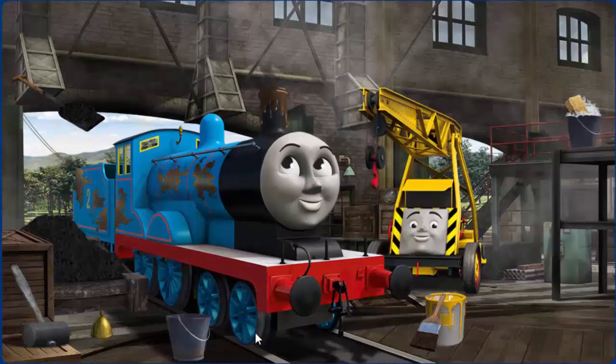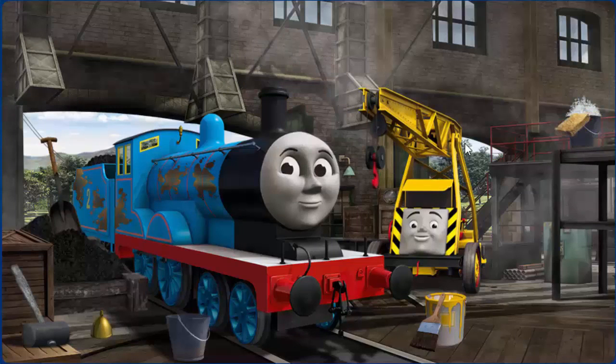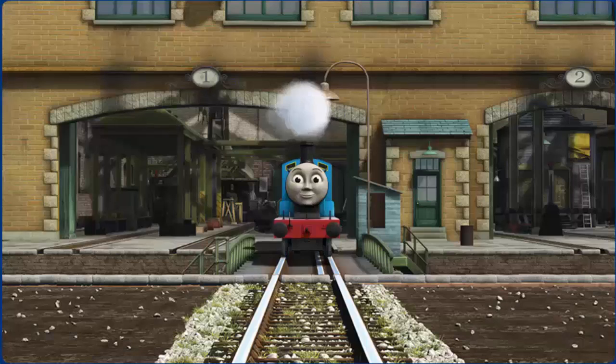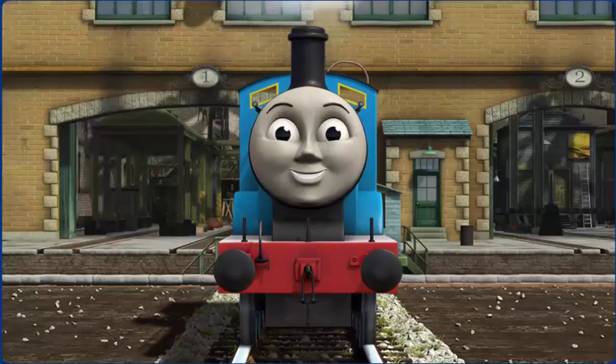Edward's funnel is clogged with mud and he has oil stains. Great job, but there's still more to do. Edward has oil stains. You fixed it! Edward is ready to get back to work.